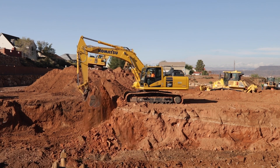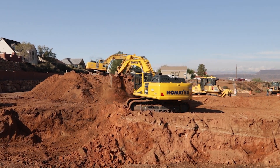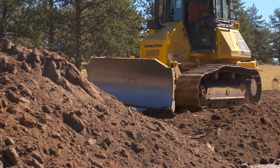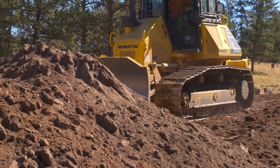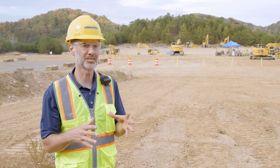Mixed fleets are a reality of the industry today. Most customers do run a variety of equipment from various manufacturers, and that's because they run a lot of equipment that every manufacturer makes. Komatsu recognizes that and gives solutions that work well not only for Komatsu machines but for any other make and model machine that customer may have.